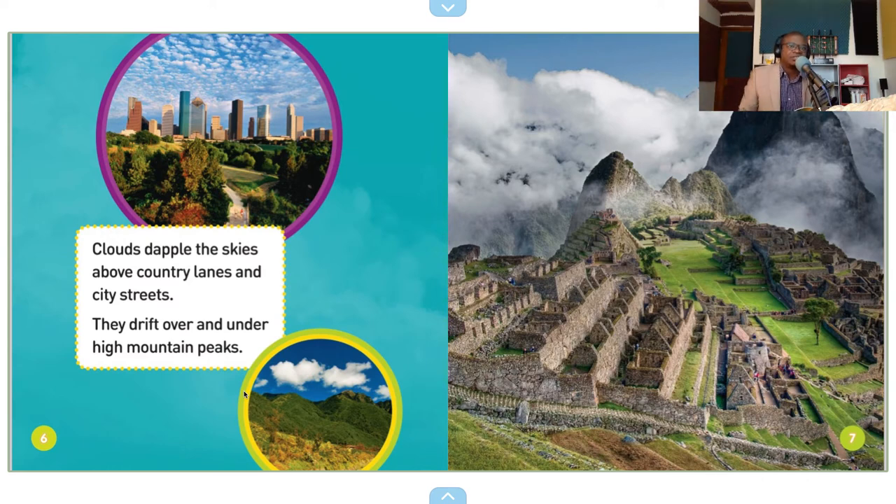This looks like Central and South America — that's what it looks like. Maybe Peru. I thought I saw a temple or something, though I'm not sure.